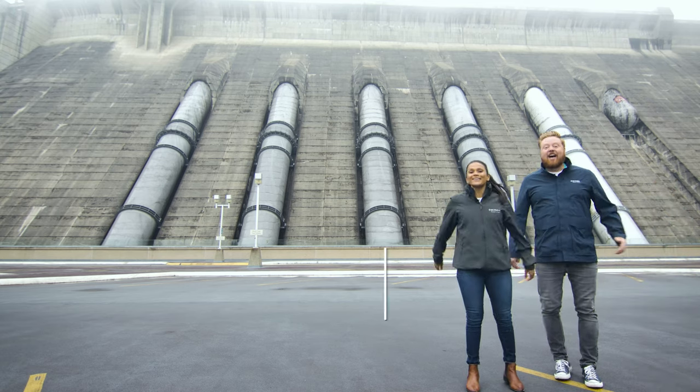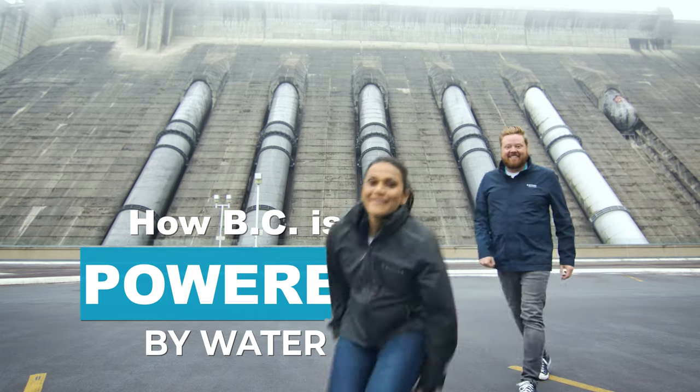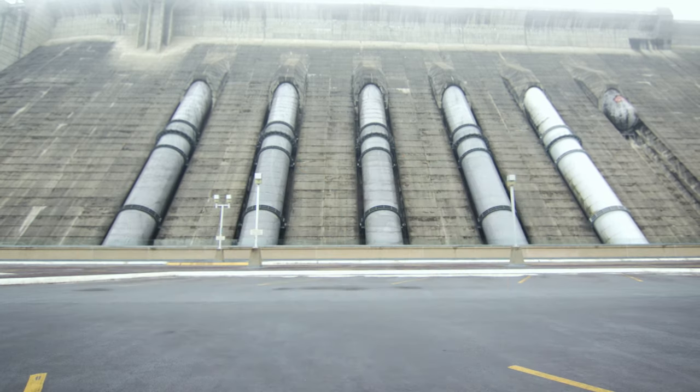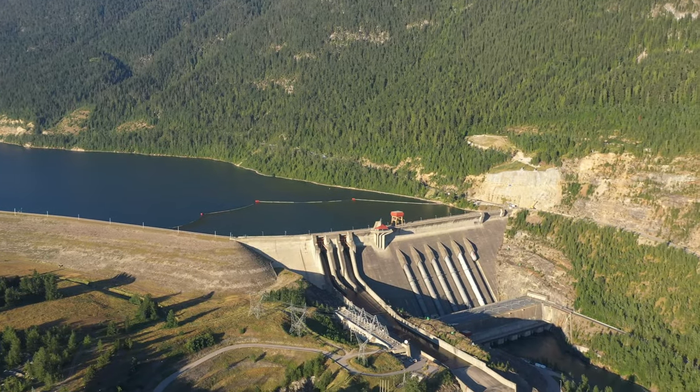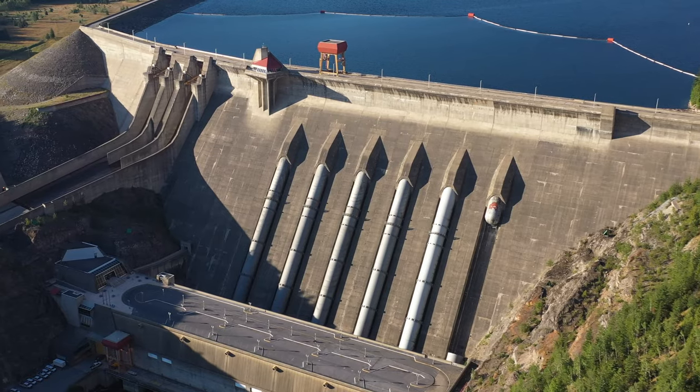Here's everything you need to know about how we generate clean hydroelectricity. This is Revelstoke Dam and it's just one of our 30 hydroelectric plants in the province.